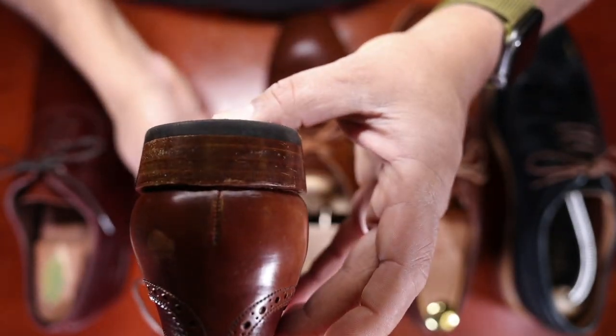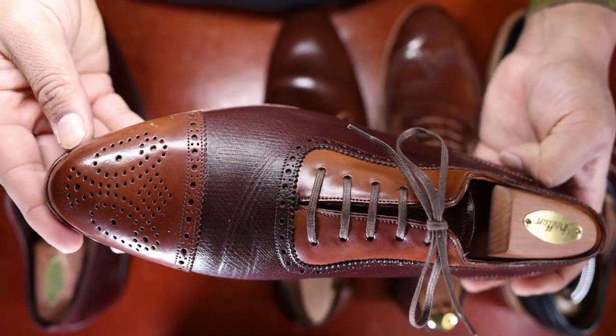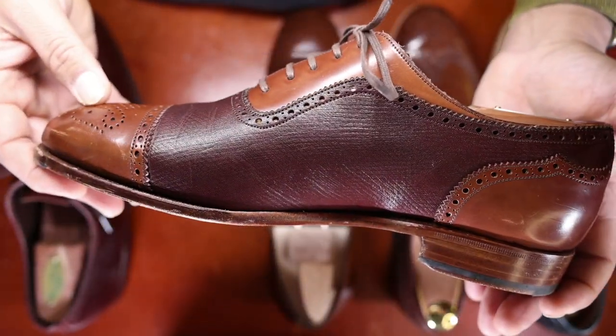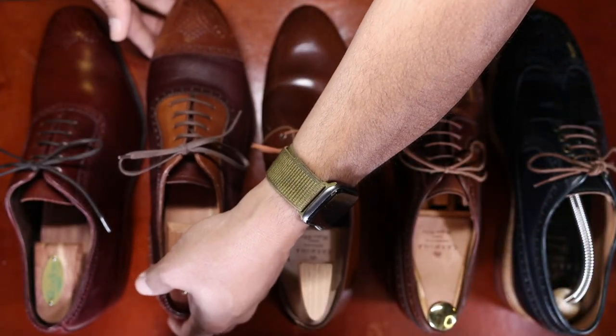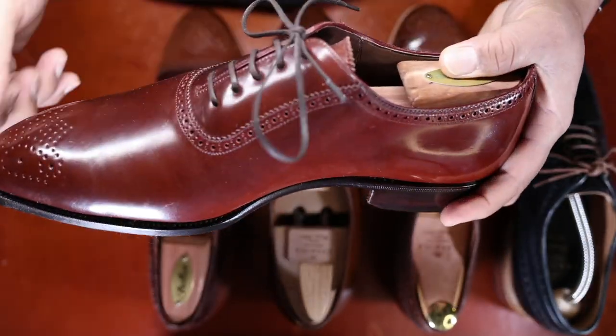You can see this is a slightly tapered heel block and a slightly rounded, almond-shaped toe. This is their beautiful Inca last from Carmina — just a beautiful makeup and my one and only spectator-style shoe. This is called ruby shell cordovan in Carmina's nomenclature.